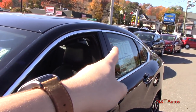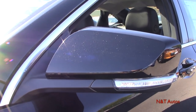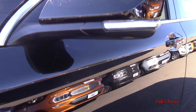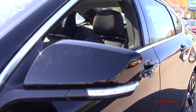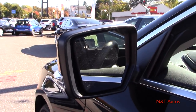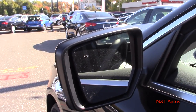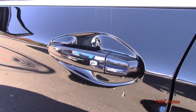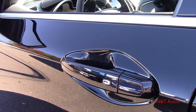There's chrome surrounding all the windows, and the pillars are gloss black. We have nice body-colored mirrors with LED turn signals. The Impala logo is present on the driver's door. You can also see the blind spot warning symbol on the mirrors. We have body-colored door handles with smart key entry, which we'll get into a little later in the video.